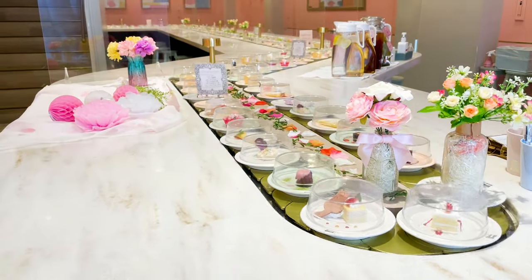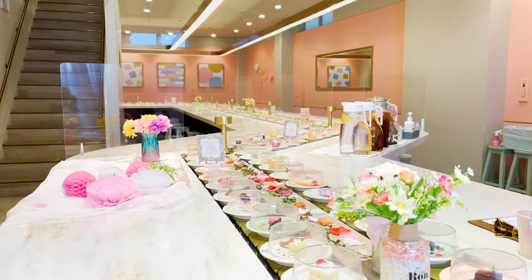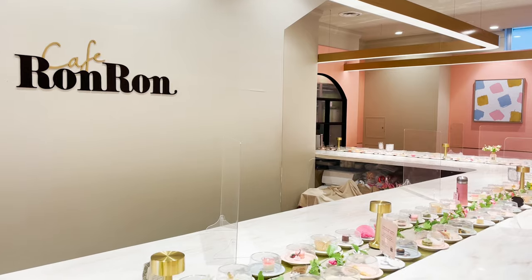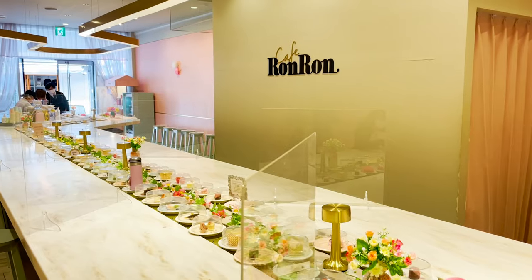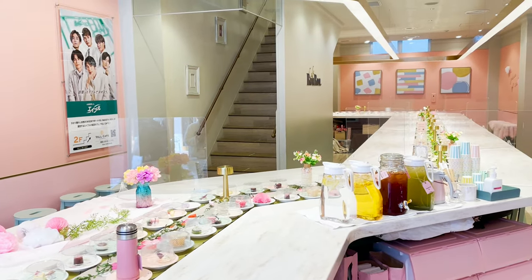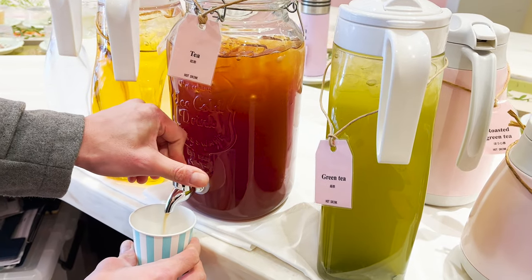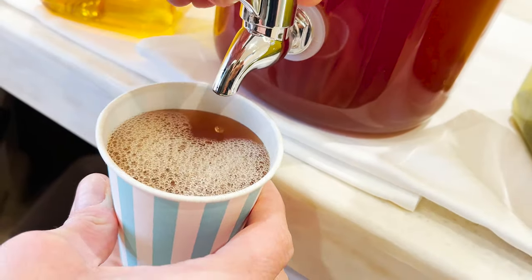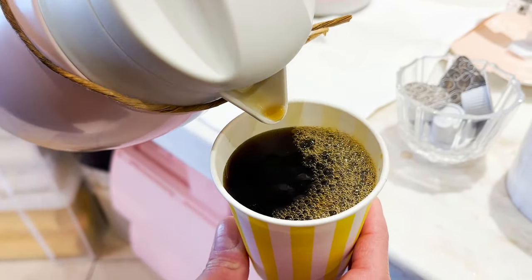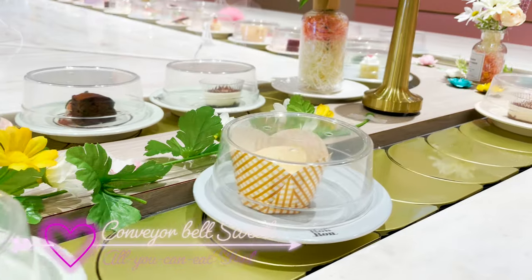Wow! Look! The sweets are on the conveyor belt and they're going round and round. And the restaurant is so fancy and cute! Let's get ourselves drinks before we start eating. Okay, 40 minutes of all-you-can-eat starts now!